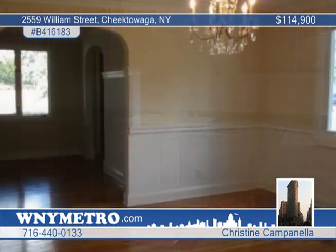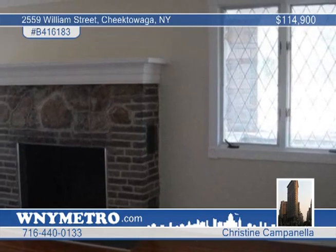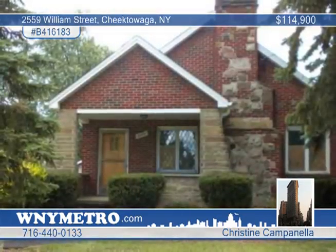The large dining room has custom wainscoting, antique chandelier, and crown molding. The living room offers a brick and stone fireplace and leaded glass windows. Beautiful hardwood floors are throughout. Call Christine Cappanella for more information.